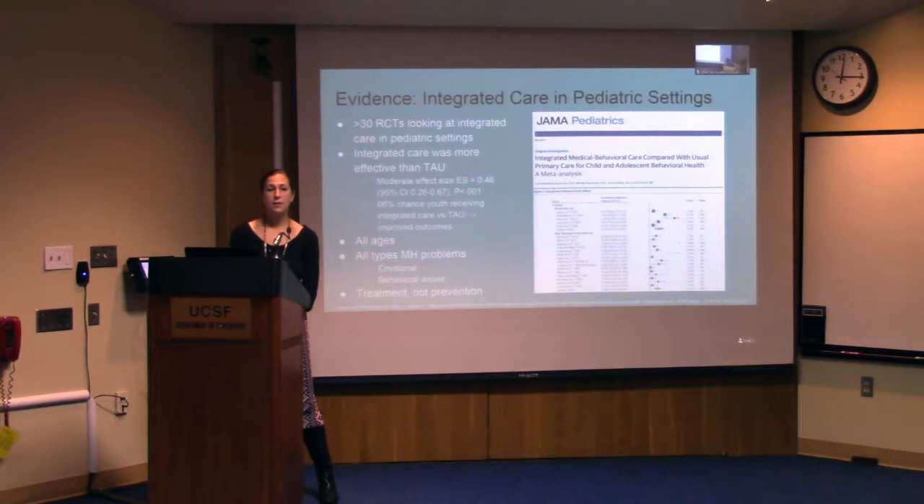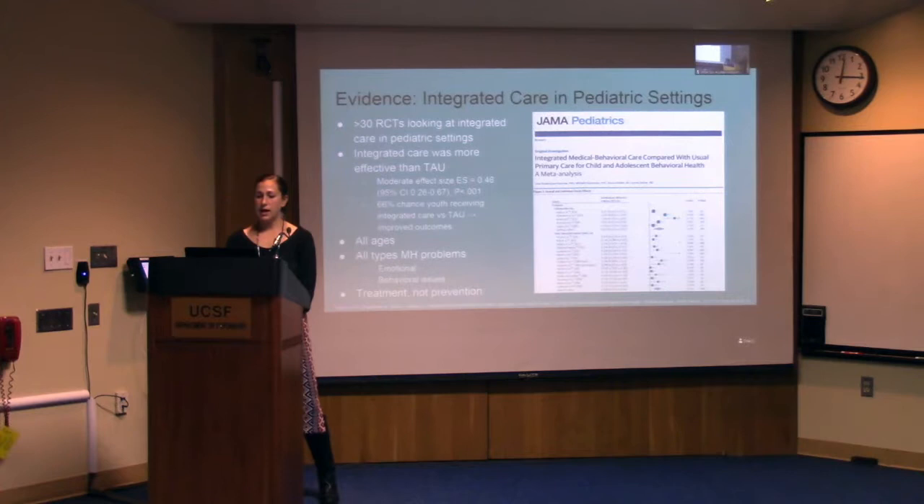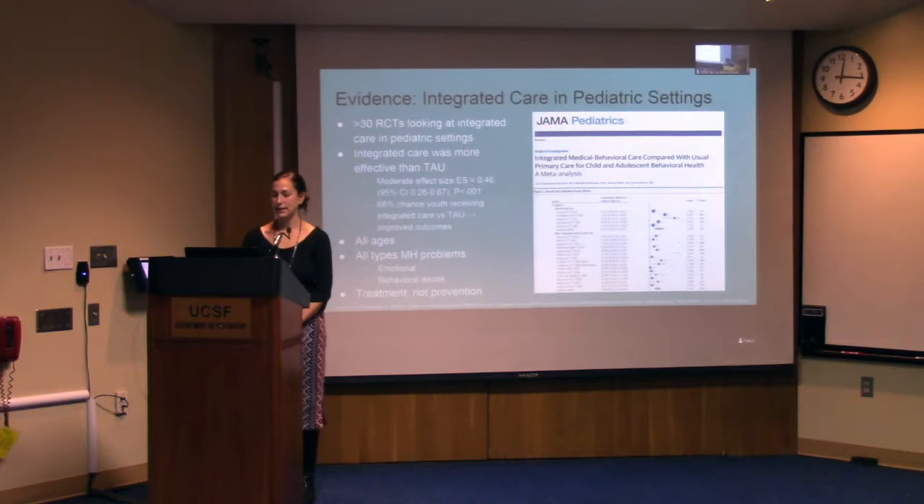Let's take a look at the evidence. Most of the evidence for integrated care has been found in the adult setting, but this is changing and there is a growing body of literature to support evidence in pediatric settings. A meta-analysis by a group out of UCLA was published in JAMA Pediatrics in 2015 — they reviewed 30 randomized controlled trials looking at integrated care in pediatric settings for any age of pediatric patient suffering from any type of mental health or substance use disorder, comparing treatment as usual to integrated care interventions that were all evidence-based, such as cognitive behavioral therapy and medication management. Overall, they found that integrated care was more effective than treatment as usual, with a moderate effect size, and a 66% chance that a youth receiving integrated care versus treatment as usual would have improved outcomes.